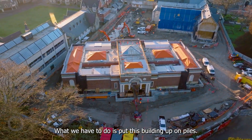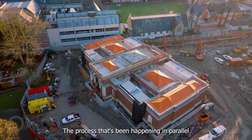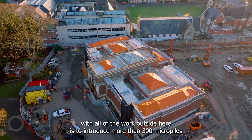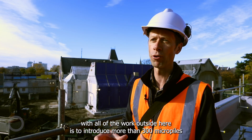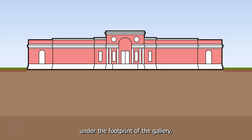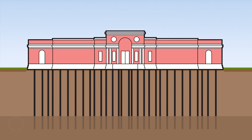What we have to do is to put this building up on piles. The process happening in parallel with all of the work outside here is to introduce more than 300 micro piles under the footprint of the gallery. The piles themselves are set at a depth where they can carry the load into good ground. The excavation can proceed after that.